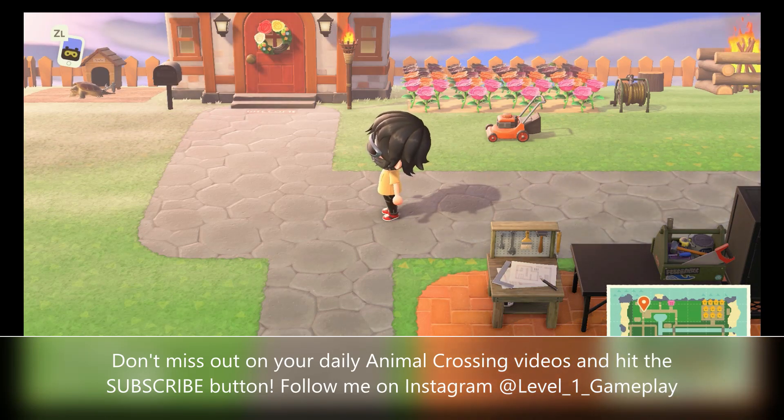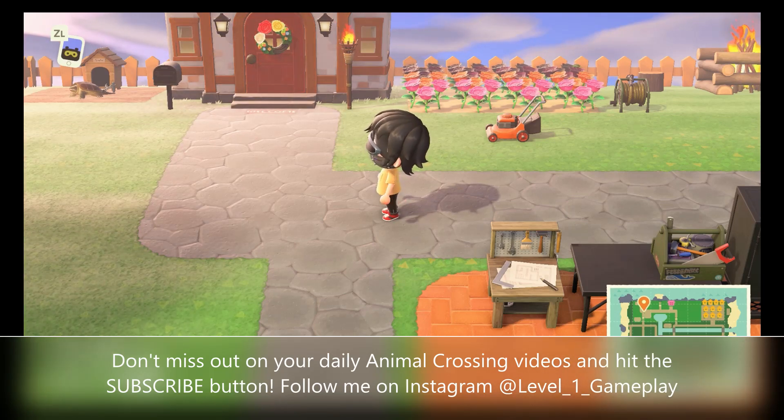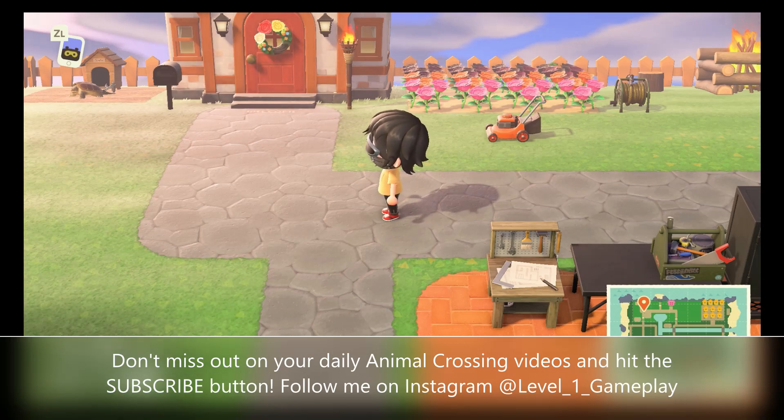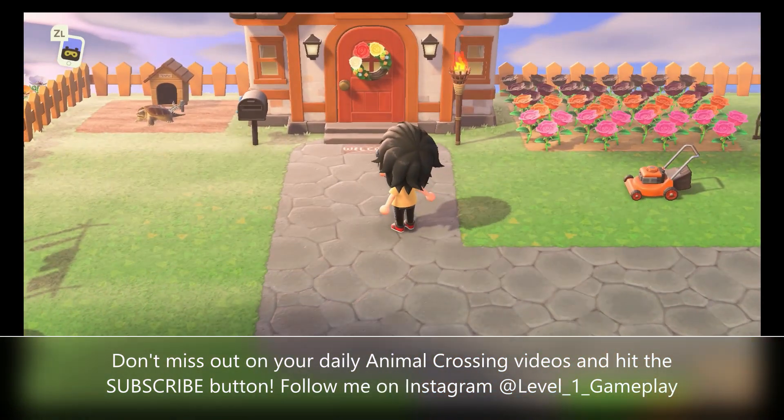Sorry, I'm like so tired here, guys. Okay, so today we are visiting Jessica's Island. Jessica is from Tennessee and her island is called Haven. On the previous video, we checked out Haven Island, and today we are touring her home.